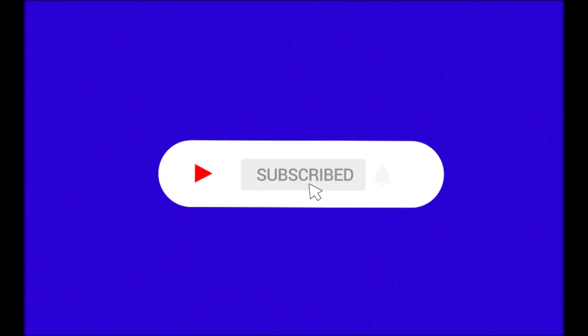Just a quick note guys, if you're enjoying the video so far make sure to subscribe because we have a lot of new content coming out soon.